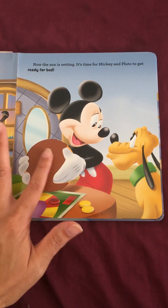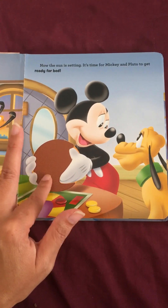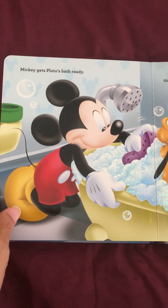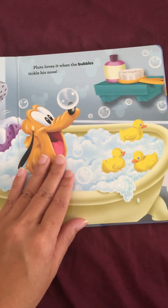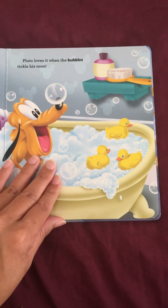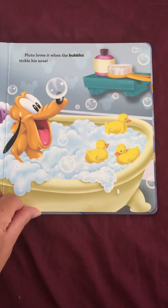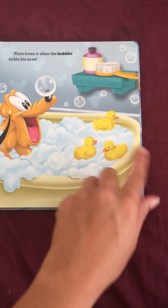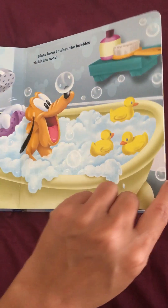So this is also something you can touch here. Mickey gets Pluto's bath ready. Pluto loves it when the bubbles tickle his nose. And then we have three little rubber duckies. And then there's the soap. A lot of soap.